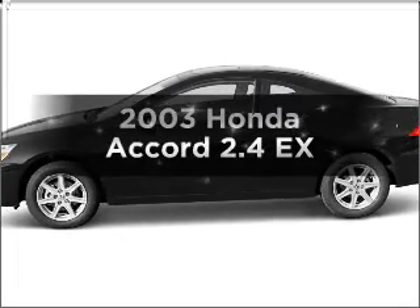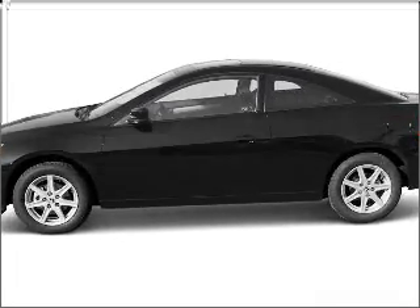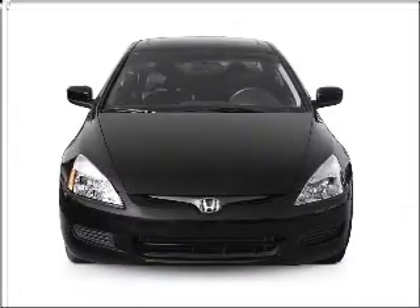Check out this 2003 Honda Accord. If you're looking for a first-rate auto, this one could be yours today.